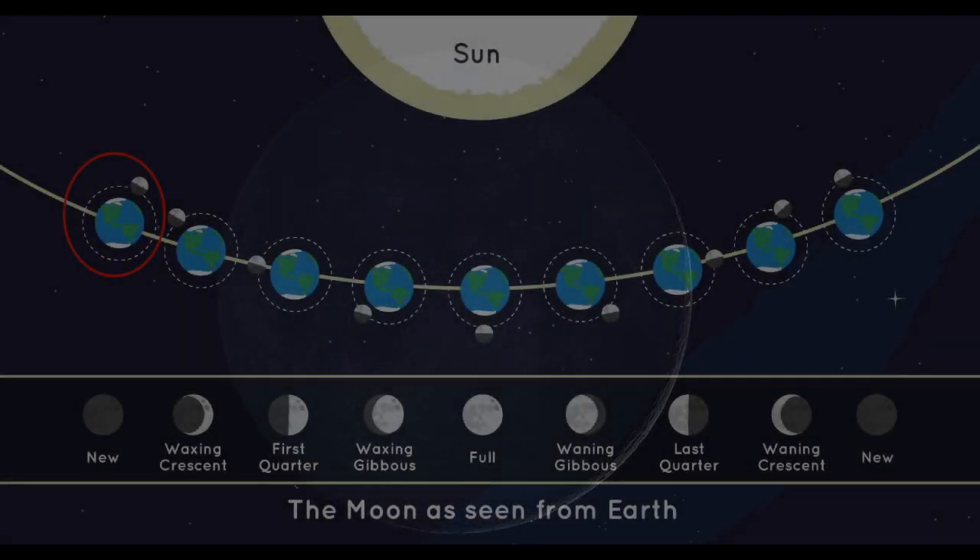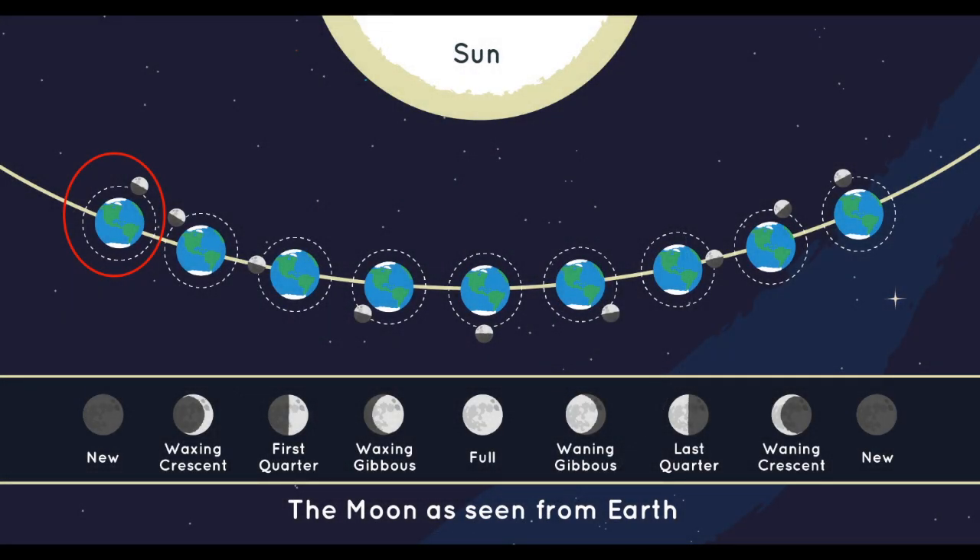The first is the new moon, which occurs when the moon is positioned between the Earth and the sun. During that time, the moon is invisible against the backdrop of the sun in the sky.